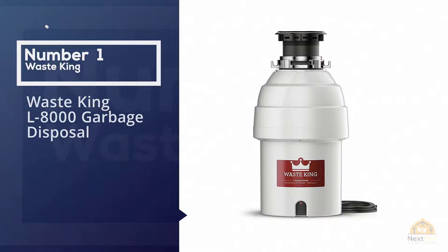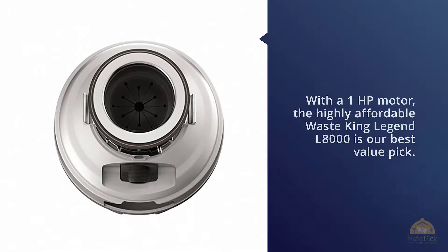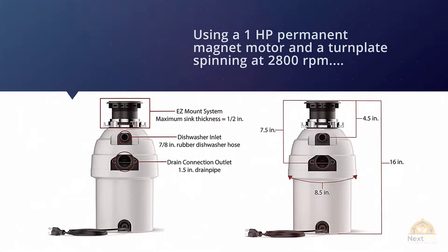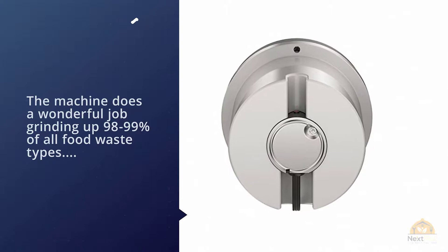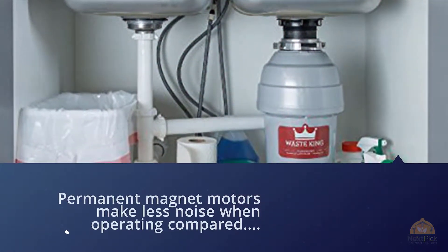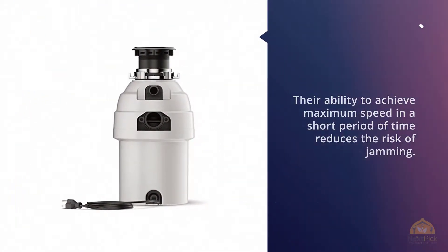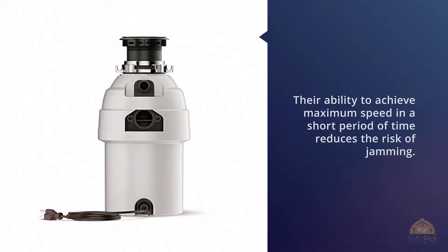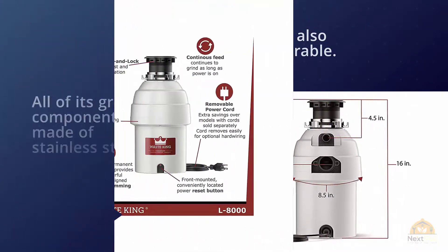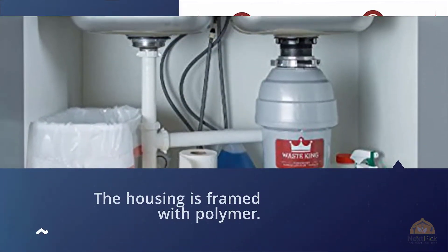Number one, most popular: Waste King L8000 garbage disposal with a one HP motor. The highly affordable Waste King Legend L8000 is our best value pick. Using a one HP permanent magnet motor with a turn plate spinning at 2800 RPM, the machine does a wonderful job grinding up 98 to 99 percent of all food waste types, from fruits to chicken bones. Permanent magnet motors make less noise when operating compared to common induction motors, making the L8000 fairly quiet. Their ability to achieve maximum speed in a short space of time also reduces the risk of jamming. The L8000 is downright durable — all of its grind components are made of stainless steel to shred even the toughest food waste and stand the test of time. Moreover, the housing is framed with polymer.